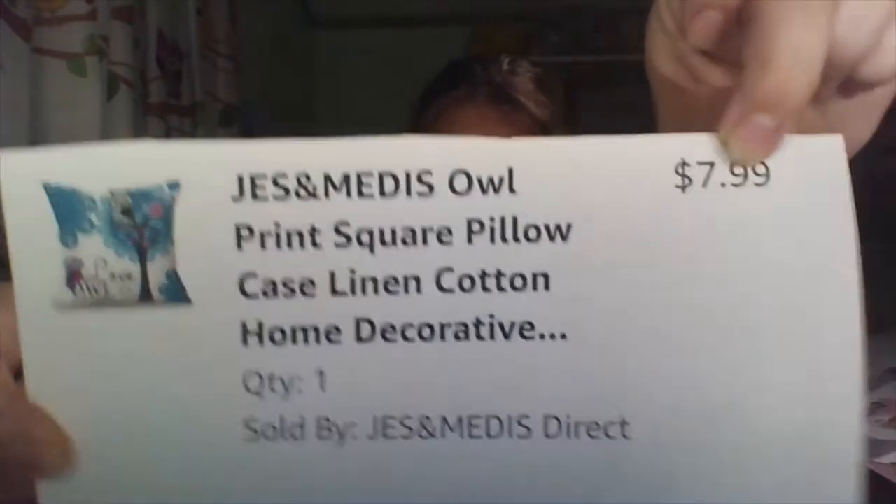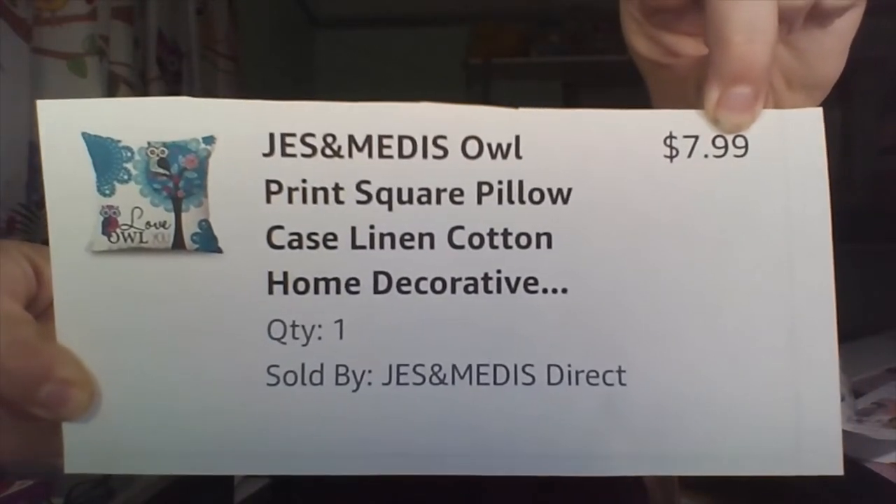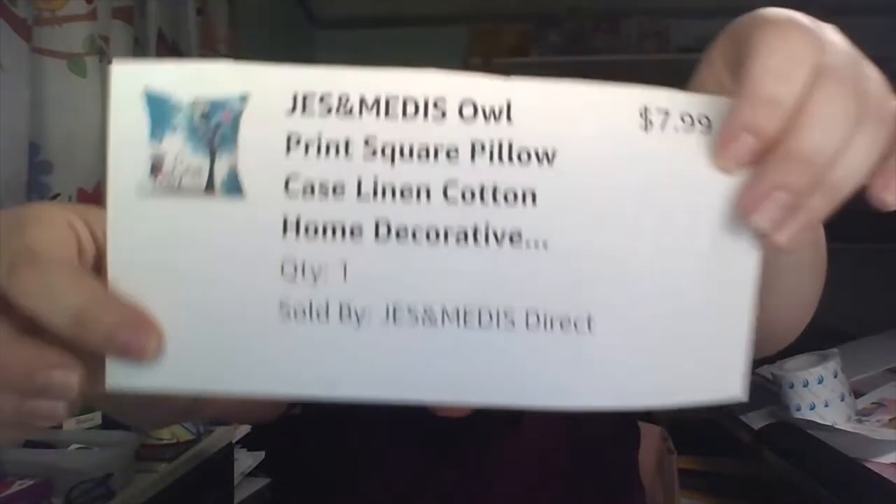Let me show you the paper with all the information on it — I think it's backwards, like a mirror image. I'll put all the information in the description. It was $7.99. Jess and Miz, owl print, square pillow case liner, cotton, home decor, quantity 1. I really love that.